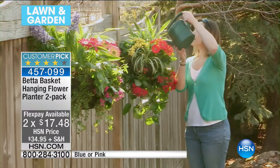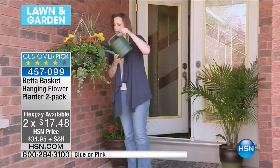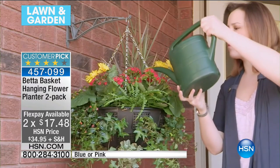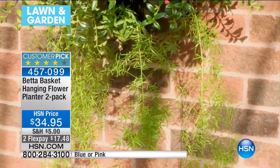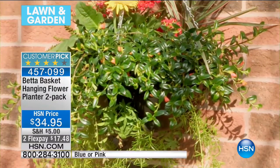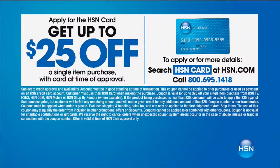She's watering it from the center, and why that's important is because it grows out — the water's in the middle, all the bulb roots are together. That's what helps ensure a great result every single time. The flex pay is $17.48. With the HSN card at $35, we'll take $25 off even this price. I showed this down in Australia and we sold millions of them — it's a massive hit.